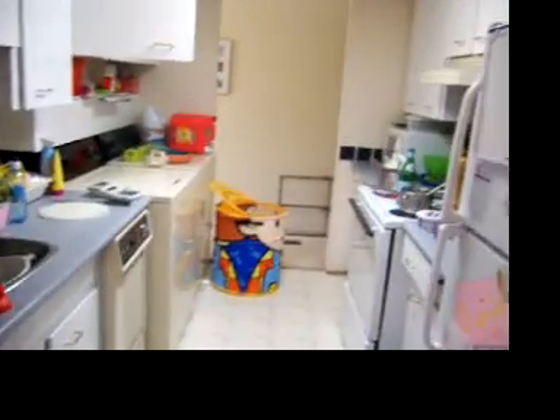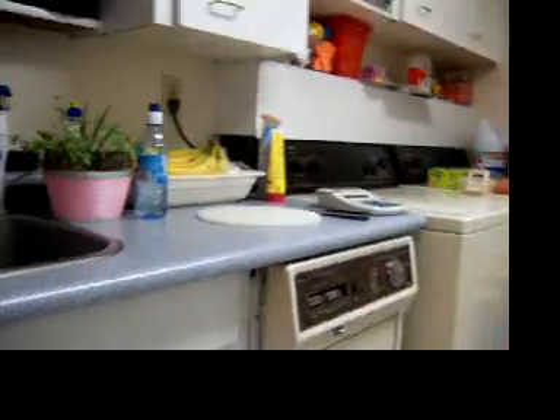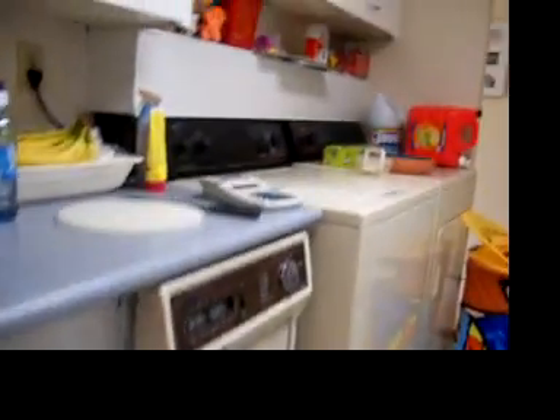Here's our kitchen. Sink. Our really weird old dishwasher. And laundry. On this side, fridge and stove.